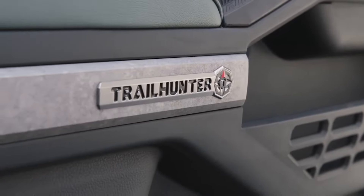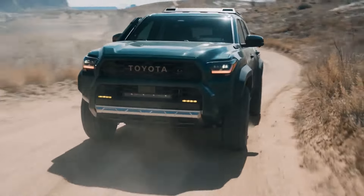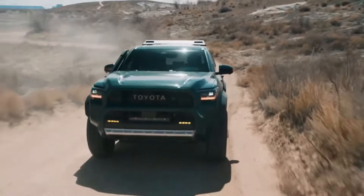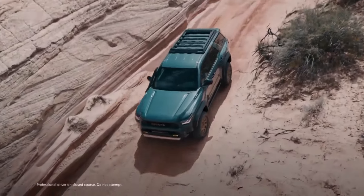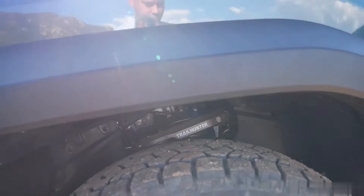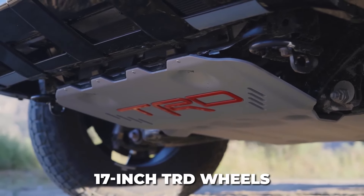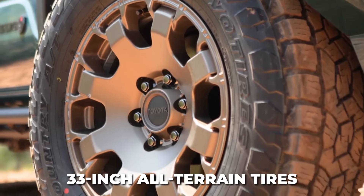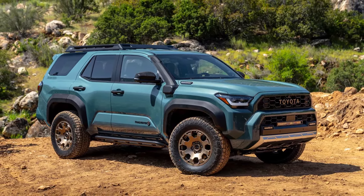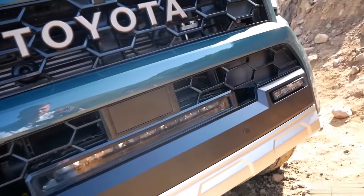The all-new Trailhunter trim level is essentially a turnkey overlanding rig straight from Toyota. Toyota partnered with brands to bolt cool off-road gear onto the 4Runner before it leaves the factory. The Trailhunter gets a lifted suspension with long-travel front and rear shocks featuring reservoirs for extreme articulation and heat dissipation. This suspension boosts ride height and is specially tuned for aggressive 17-inch TRD beadlock-style wheels wrapped in meaty 33-inch all-terrain tires. Skid plates shield vital components, and a unique grille with proud Toyota lettering fronts the rig.